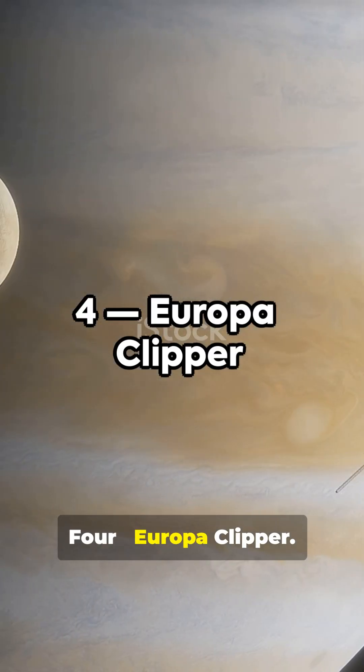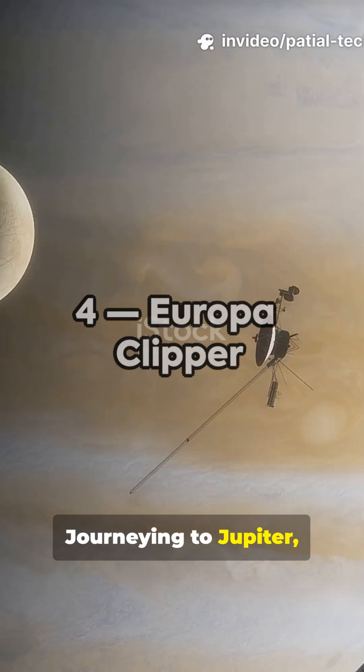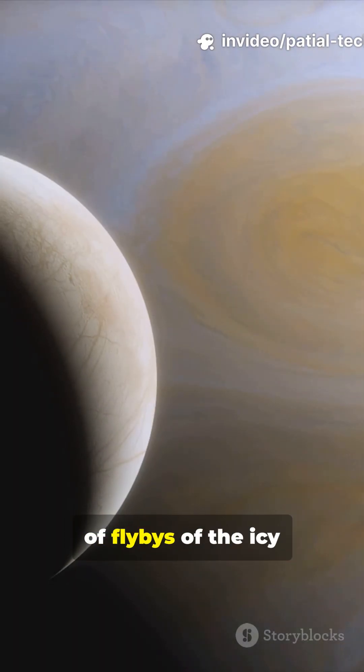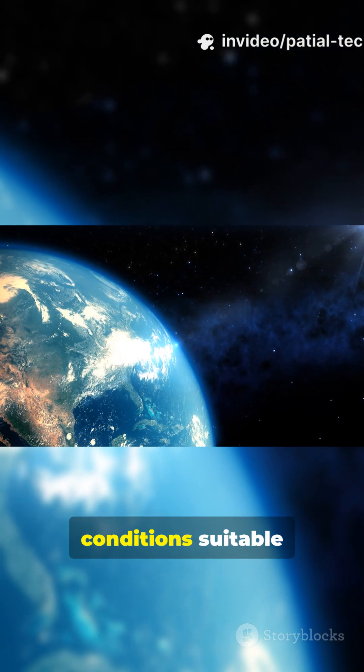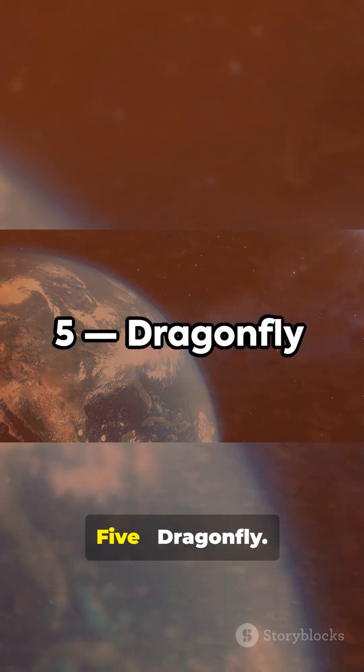4. Europa Clipper. Journeying to Jupiter, this spacecraft will perform dozens of flybys of the icy moon Europa to investigate if the ocean world has conditions suitable for life.